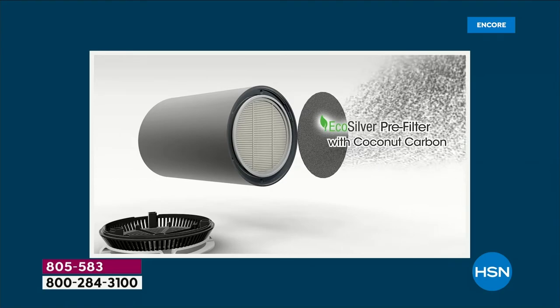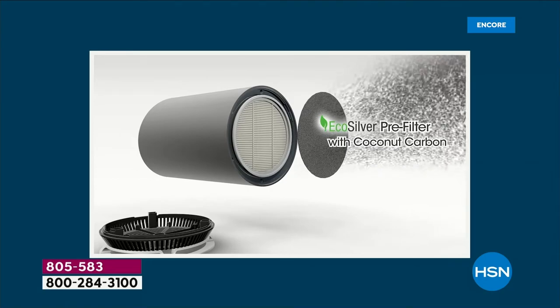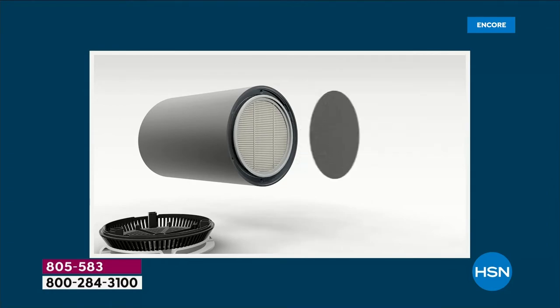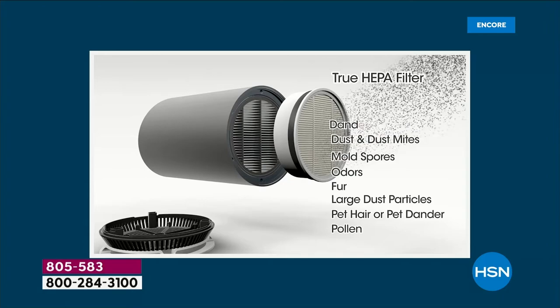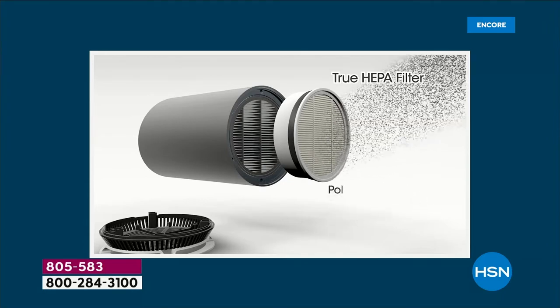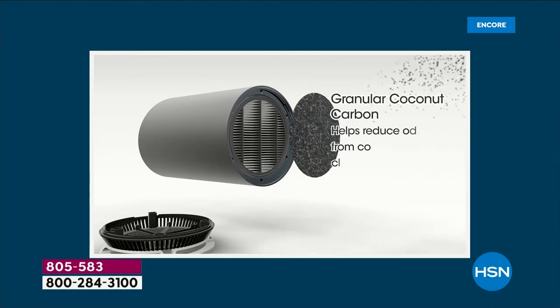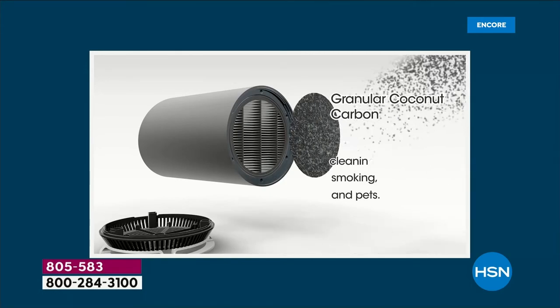Air purifiers used to be for people who suffered from allergies, had a lot of smoke and dust in the house, or multiple pets. But now we can't keep these in stock — we are hyper aware of the air we're breathing, and this one's going to get the job done in a sleek, compact design.